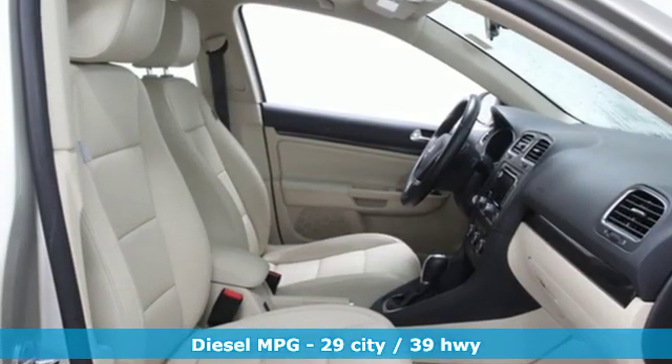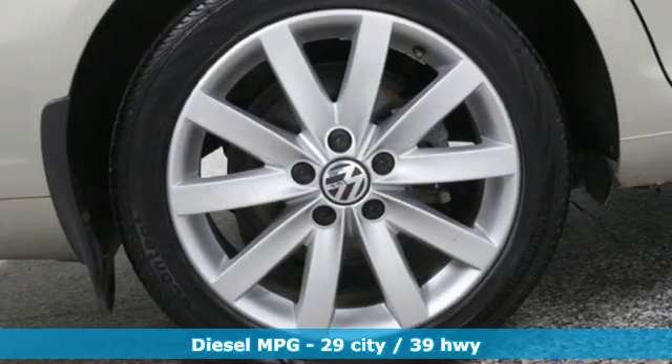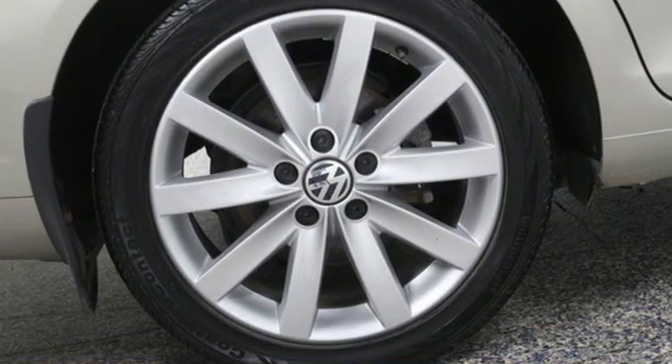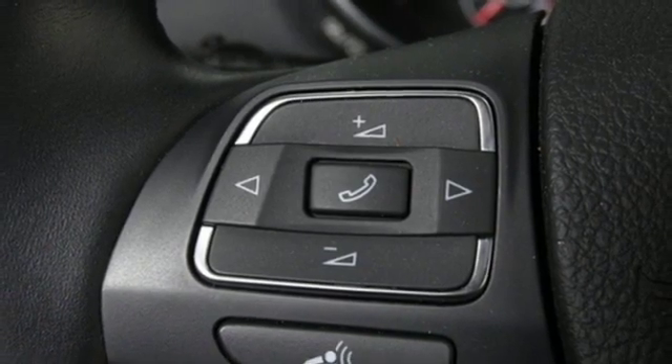It boasts an impressive list of features like these: streaming audio, doors and push-button start proximity key, front heated bucket seats, wireless phone connectivity, and leather steering wheel.